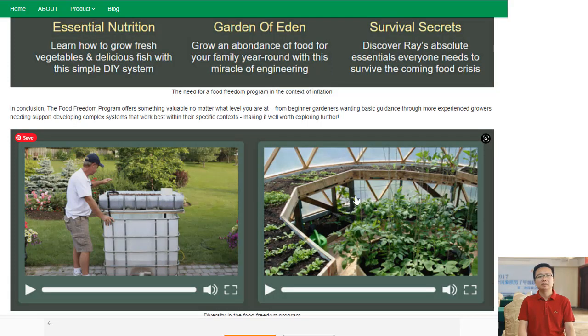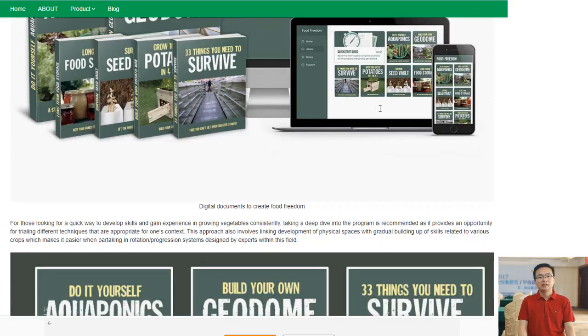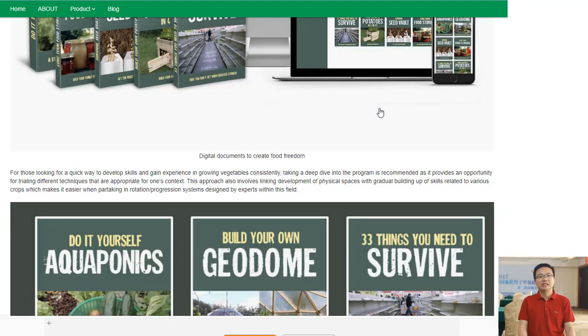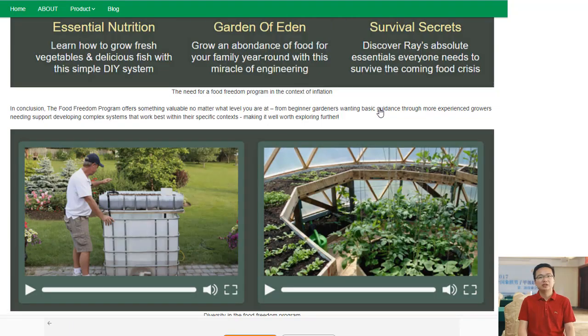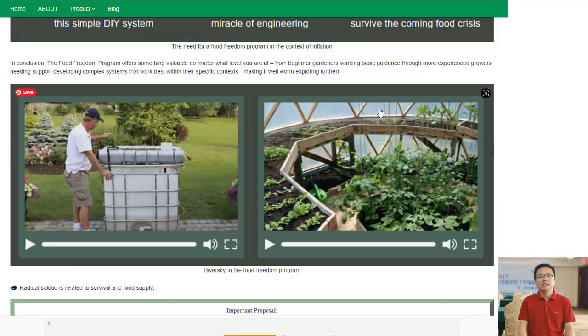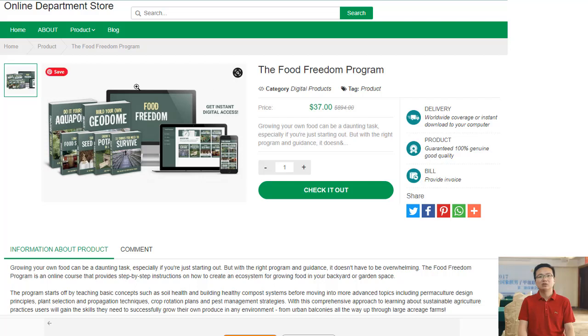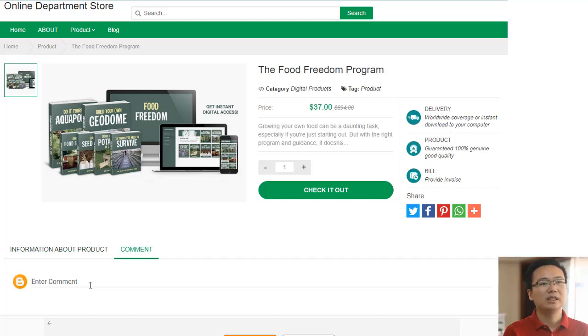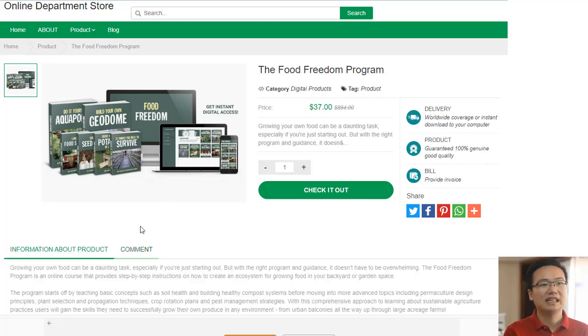It also covers topics such as crop rotation, companion planting, and pest management so that you can create the most productive garden possible. In addition, Food Freedom offers support through their online community of experienced growers who share their knowledge with beginners every day. They provide guidance on gardening techniques such as composting methods or seed-saving options, all tailored towards creating a sustainable ecosystem where everyone benefits from healthy eating habits while preserving our planet's precious resources at the same time.